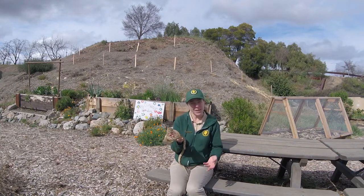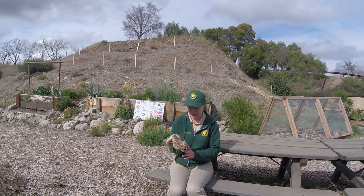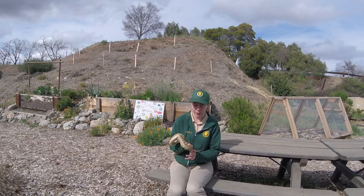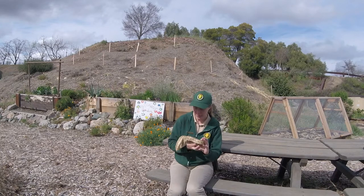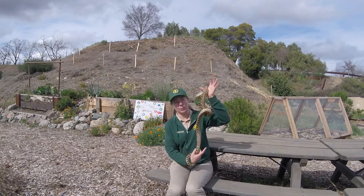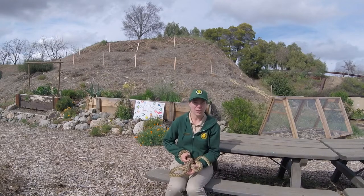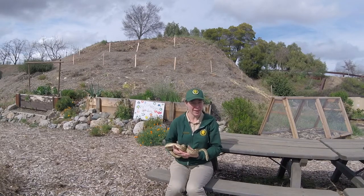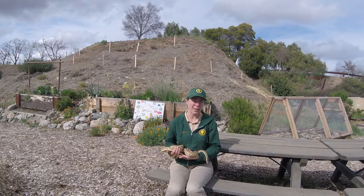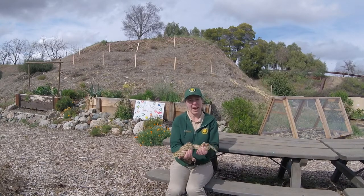The other major difference — and the one that's most easily seen, especially at a distance — is body shape. The gopher snake has a long, lean, slender body. This slender body is really different from that of the rattlesnake, which tends to have a much shorter length body as well as a much thicker body cavity.